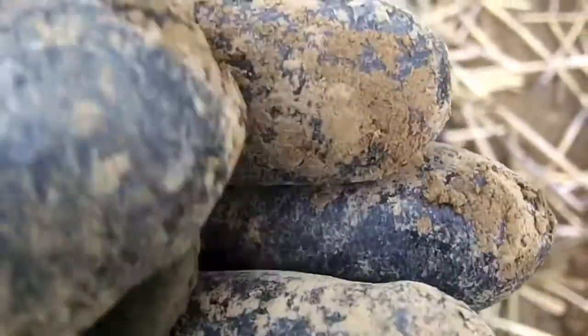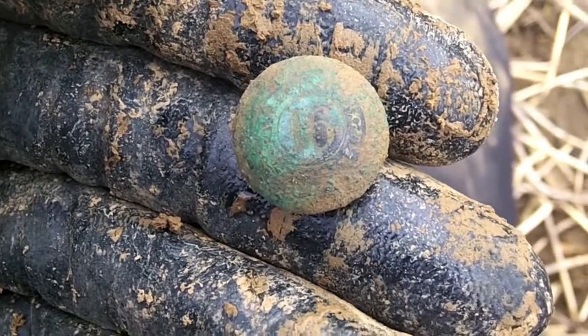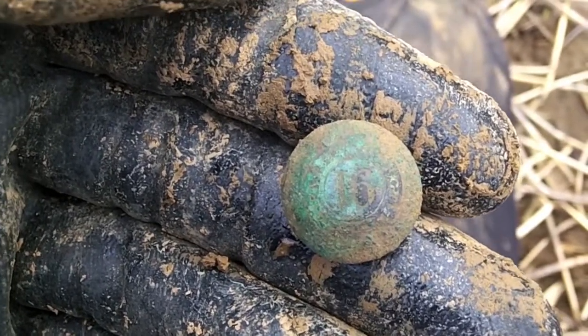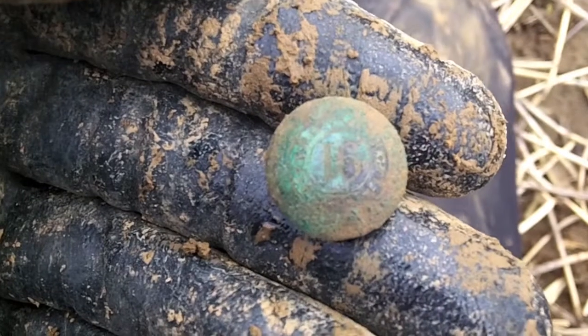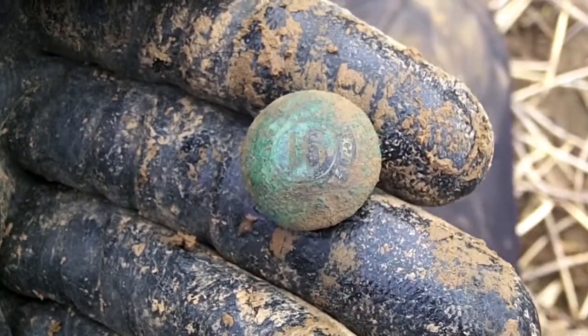And there's an interesting button. Let me give it a clean up. Ah, there you go. Look, right in the middle you can see 16. So I'm saying that's probably a military button and that's probably some sort of number of the regiment or something like that. Oh, great though. I'm really, really happy with that. It's a really cool button.